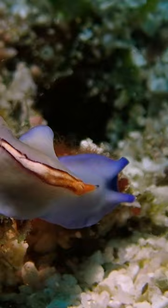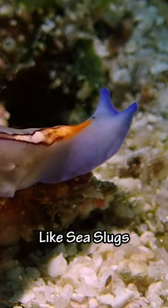This flatworm is known as the Racing Stripe Flatworm. Like sea slugs, flatworms can have some really awesome colors.